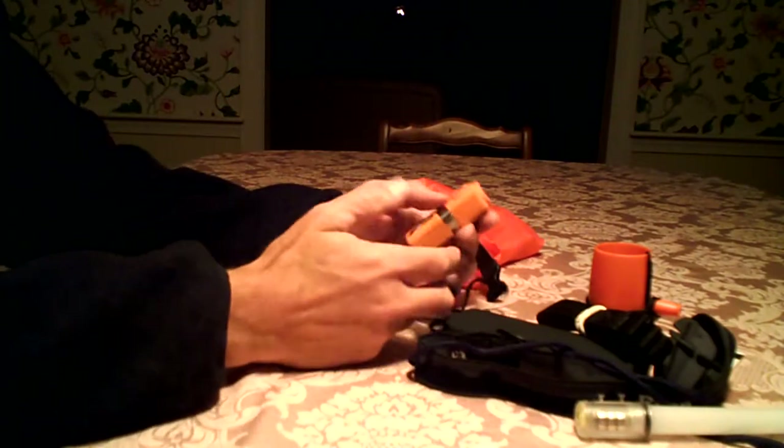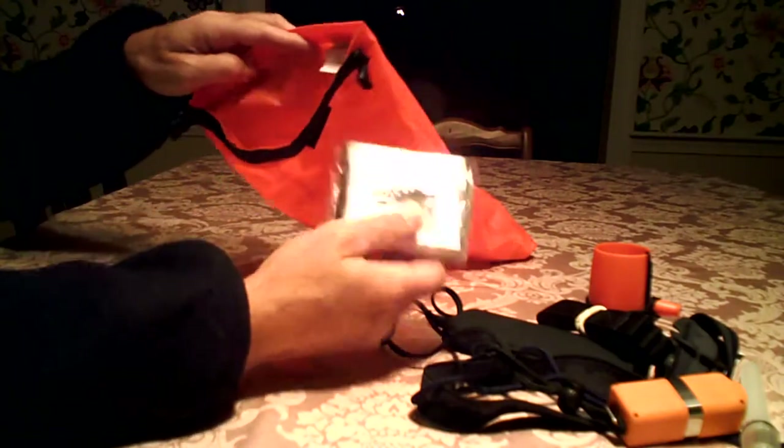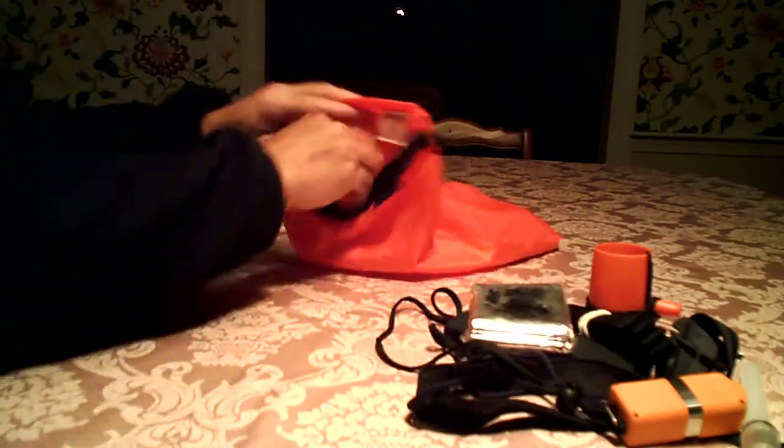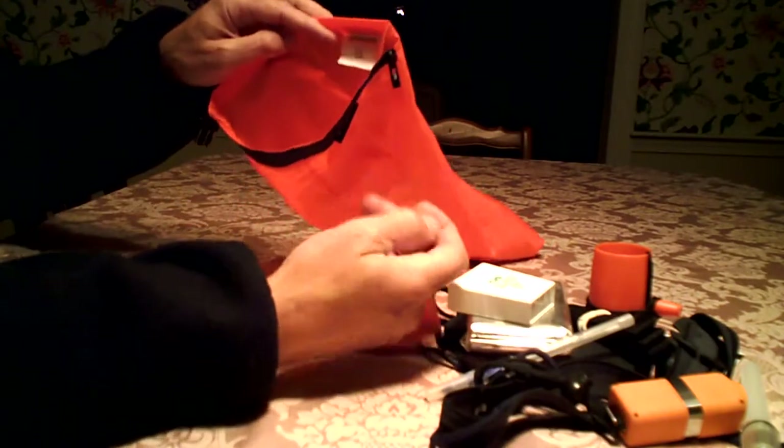An extra flashlight. Emergency blanket. Dental floss. Pen. Balloon for signaling.